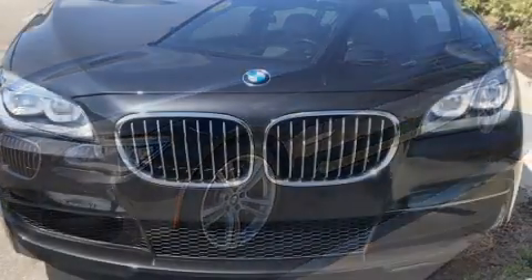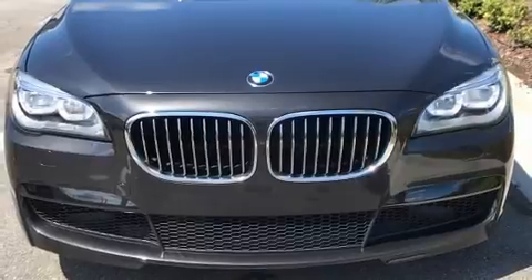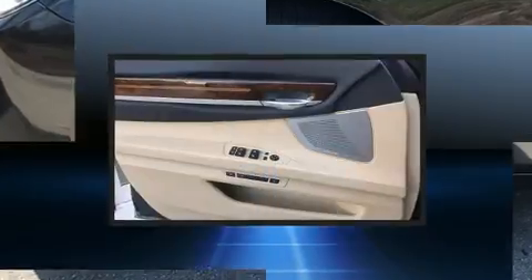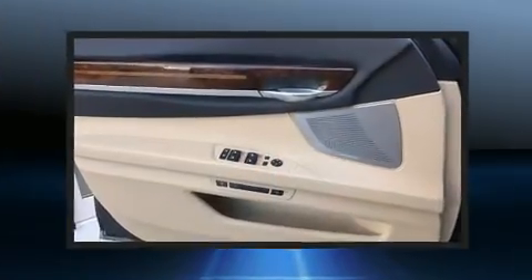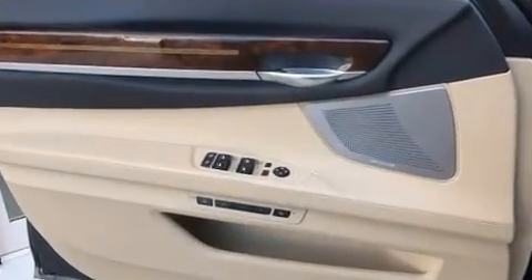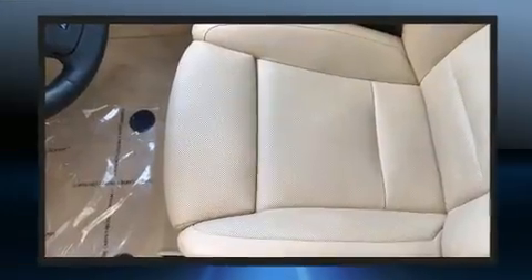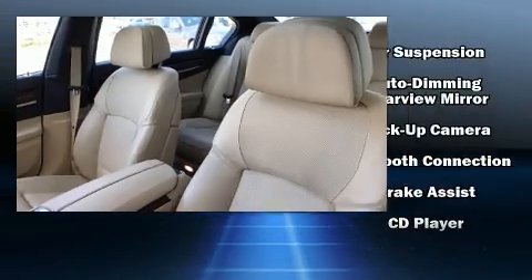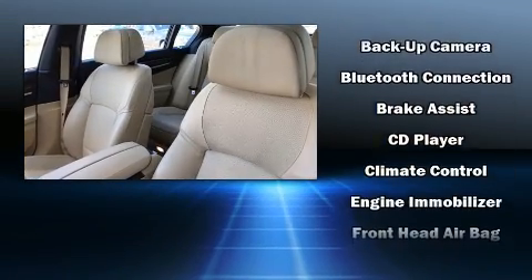Top features include heated front seats, one-touch window functionality, voice-activated navigation, power front seats, a built-in garage door transmitter, and seat memory. With high-intensity discharge headlights illuminating your path, you'll always appreciate maximum visibility.